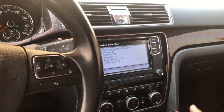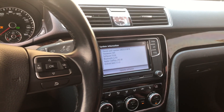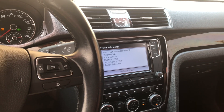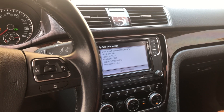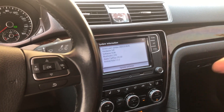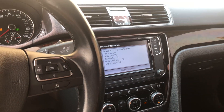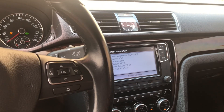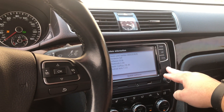The reverse camera on this model works well. On some of the newer models they can't be converted - you can't get a converter box to work because it uses a different signal through the CAN bus. For those you need to run a whole new camera which would be composite, which is what this unit accepts. For the 2015 Passat and older, the backup camera adapter works fine.